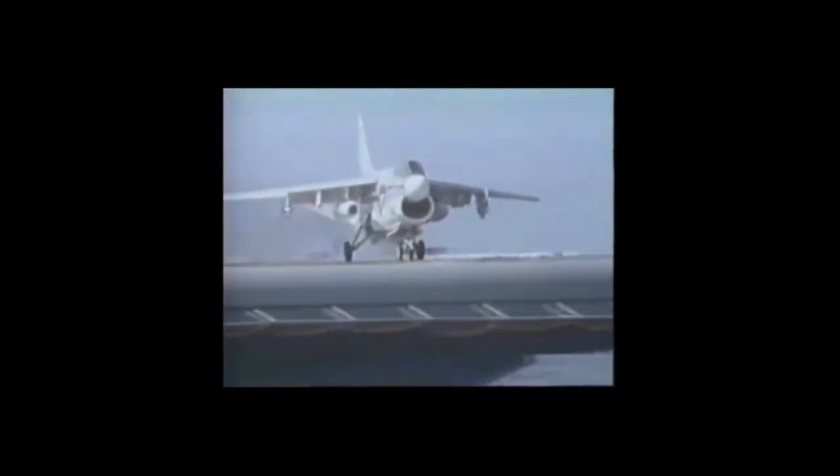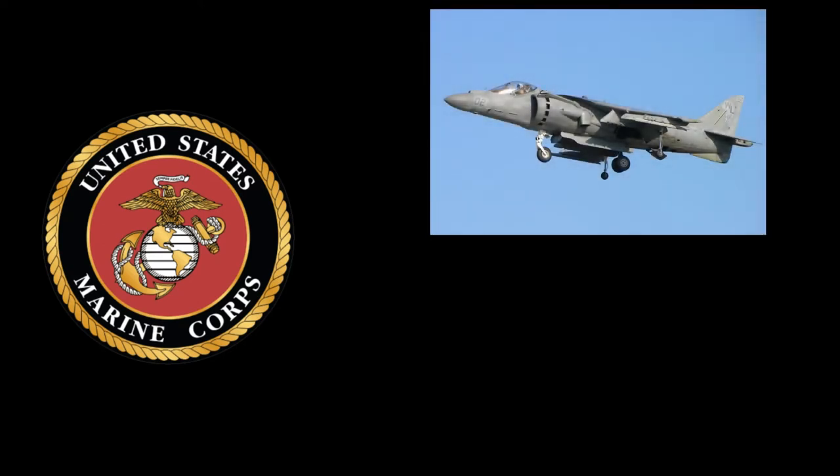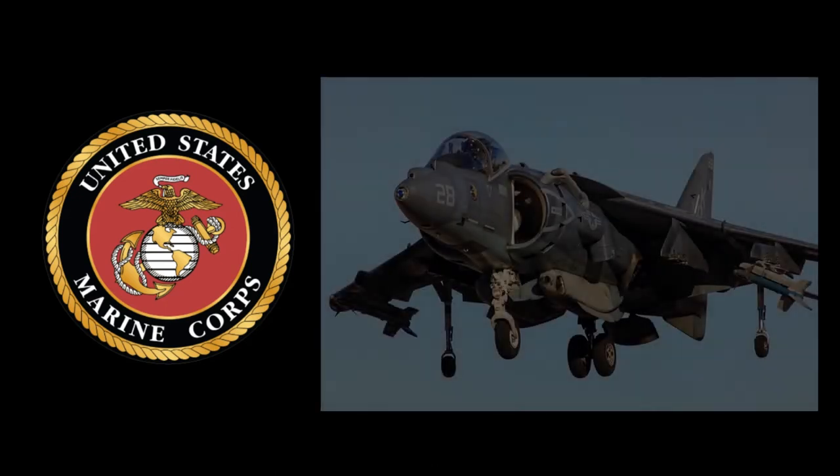The Navy was sufficiently impressed with the increased power offered by the A7D Spey engine used by the Air Force, and decided to use this engine for its own version of the Corsair II. The designation A7E was assigned, and this version was to succeed the A7B in production. The first Spey-powered A7E flew for the first time on March 9, 1969. The Marine Corps rejected the Corsair, opting instead for the VSTOL AV-8 Harrier as its light attack aircraft to replace its A4 Skyhawks, entering service with the United States Marine Corps in January of 1985.